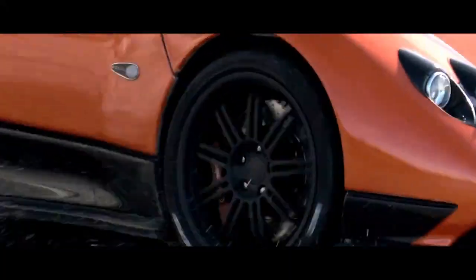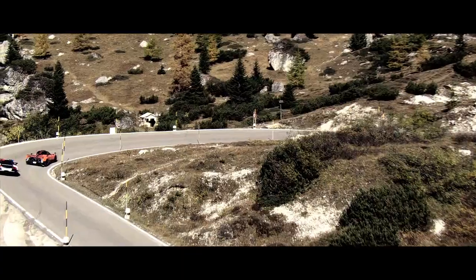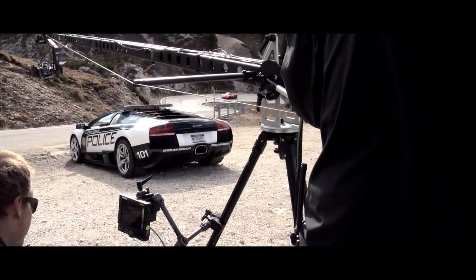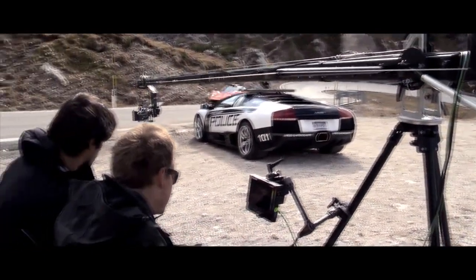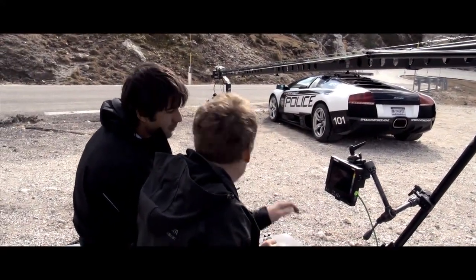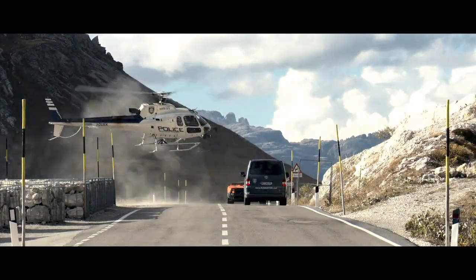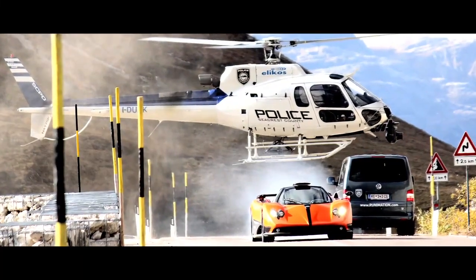For Need for Speed Hot Pursuit, two of those cars were the Pagani Zonda Cinque and the Lamborghini Reventon Interceptor. Those made it onto the cover of our packaging. In the course of our partner meetings with Pagani and Lamborghini, we came up with the idea of doing a live action shoot with these amazing supercars — to bring life to art, and then art back to life, in the context of the Need for Speed Hot Pursuit experience. That was the genesis of this film project.